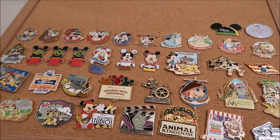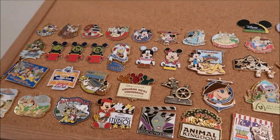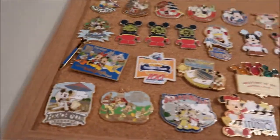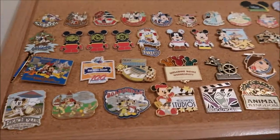Hey guys, it's Kylie and today's video is my Disney Park related pins. I'm just gonna start from the bottom. These pins are all like hotel, theme park, vacation club — they all have something in common.